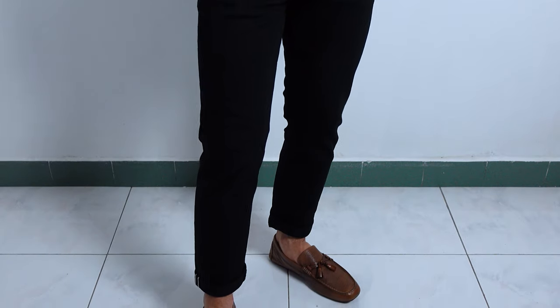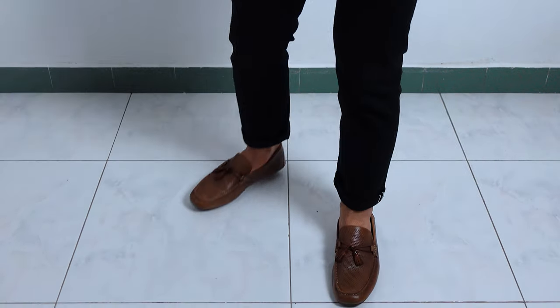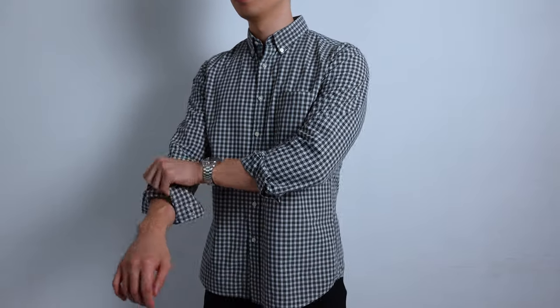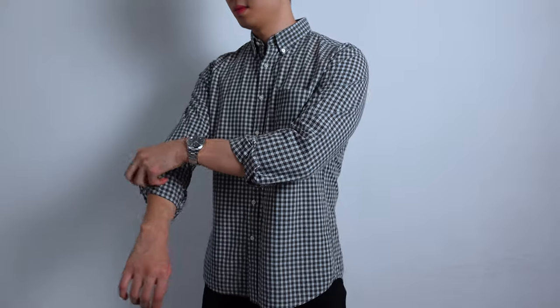Outfit number 2, I'm going to call this the Smart Casual look. When someone mentions Smart Casual, this is the outfit I would imagine. Personally, this is one of my staple go-to's when hanging out with mates. I'm wearing a gingham button-down shirt together with a pair of black jeans. For the shoes, I'm wearing brown driving shoes. I opted for a patterned shirt because that reduces the formality, and I went with a quarter roll on the sleeves for a more casual vibe. Depending on the location, you can always tuck in the shirt for a more formal look, or leave it untucked in a more casual setting.